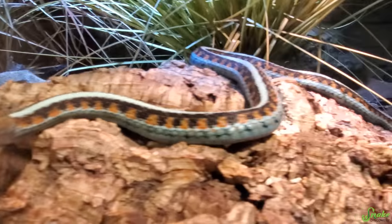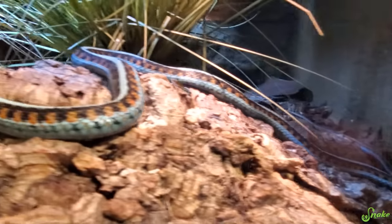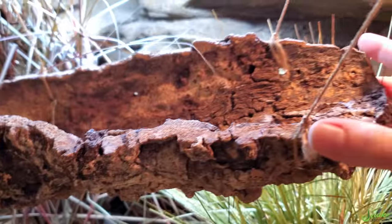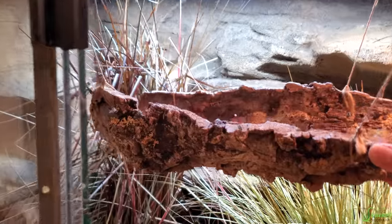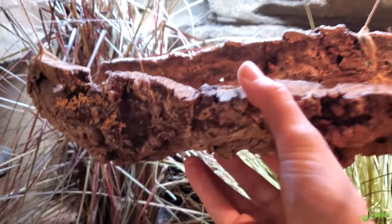Mama, are you done? Did you get them all out? It looks like she's pretty flat, so I think she's done giving birth. Hi. I'm so proud of you. It looks like she gave birth in this cork hammock, actually. Interesting — so all the babies had to fall down. That's an interesting spot to choose, mama.